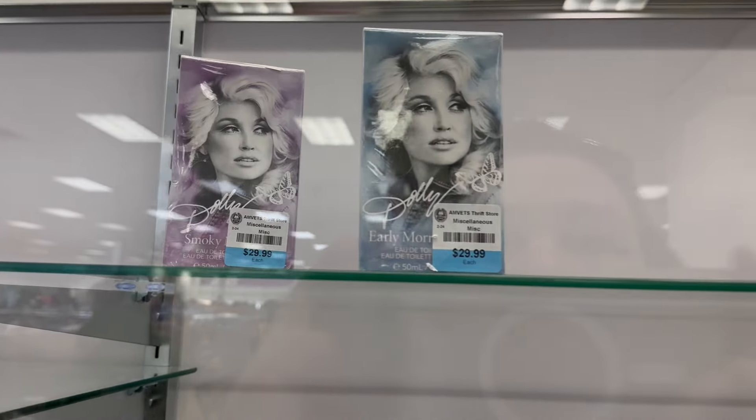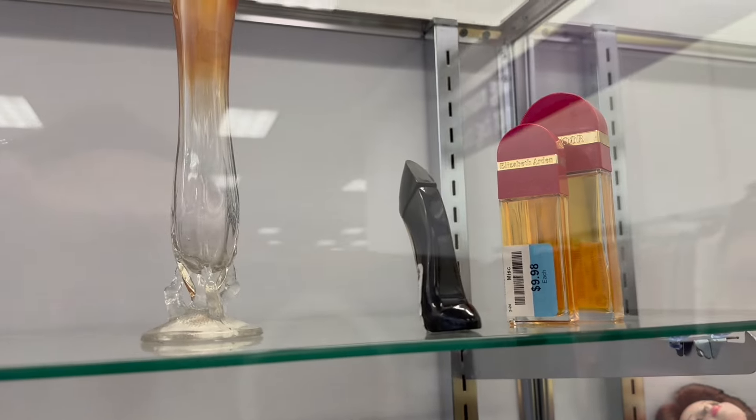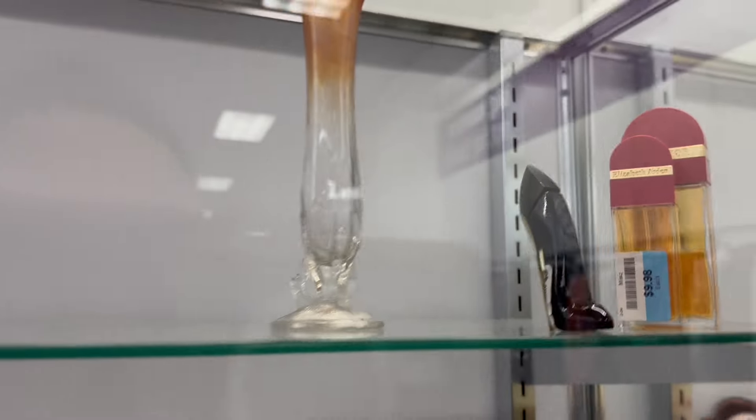Dolly Parton? Not Dolly Parton? But you too can have her Eau de Toilette — Dolly. I'm talking about the base. You see the price? It's $6.98 or $9.98, which isn't bad.